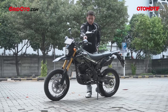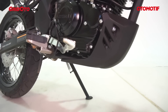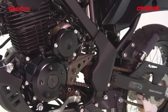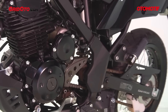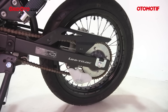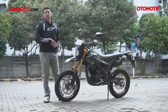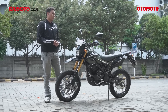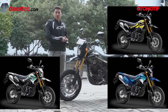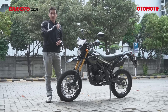Aksesori SE antara lain: ada handguard, ada engine guard di bawah, dan pelindung rangka supaya nggak gampang tergesek sama kaki. Bedanya lagi, warna peleknya — varian SE semua peleknya warna hitam. Model yang saya pakai ini D-Tracker model 2018. Sementara kalau yang model 2019 punya tiga pilihan warna baru, yaitu kuning, biru, dan abu-abu. Selain tiga warna yang keren itu, stripping-nya juga eye-catchy banget — cocok banget buat anak muda.